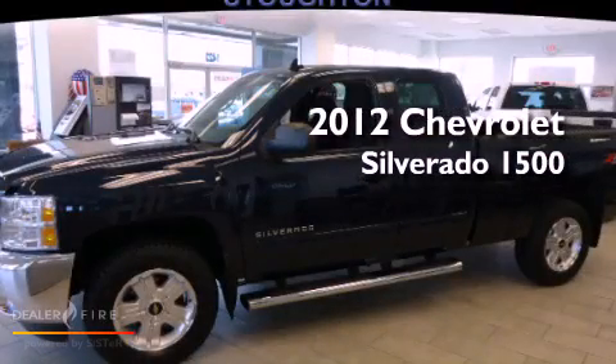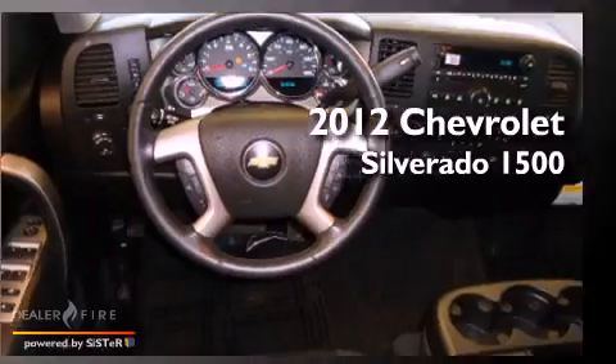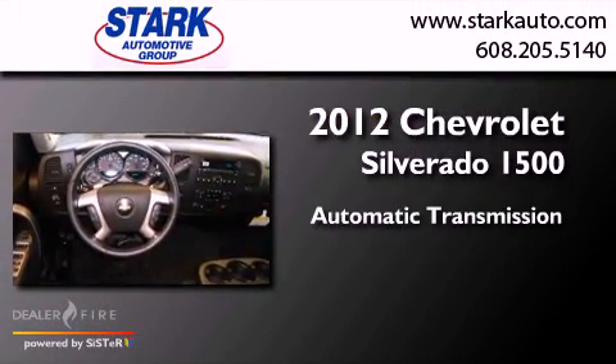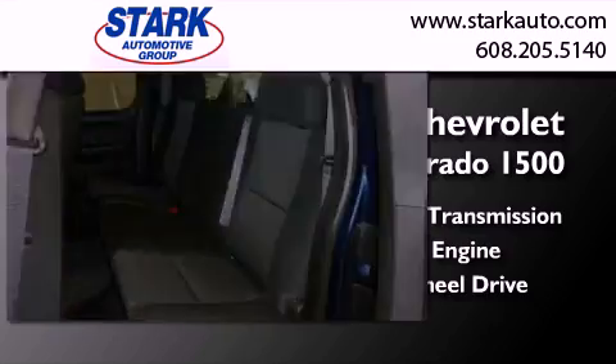This is a brand new 2012 Chevrolet Silverado 1500. This truck has an automatic transmission, a V8, and the added capability of four-wheel drive.